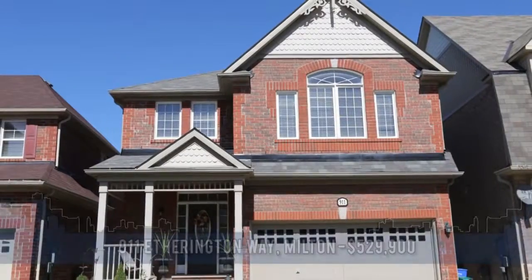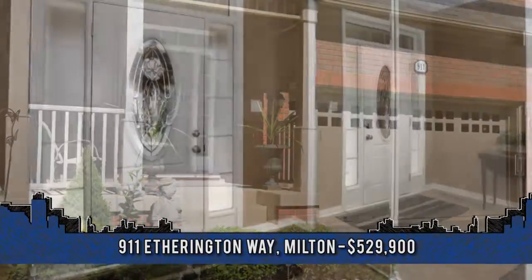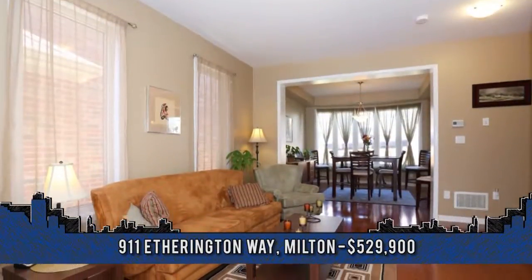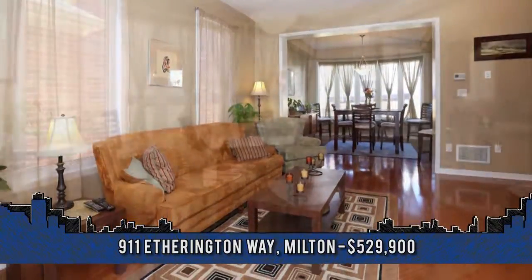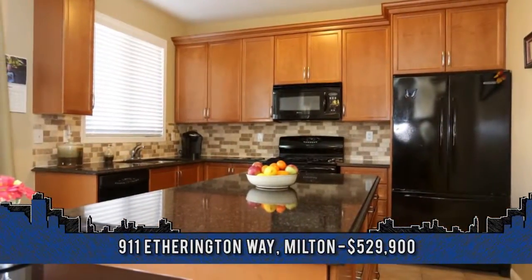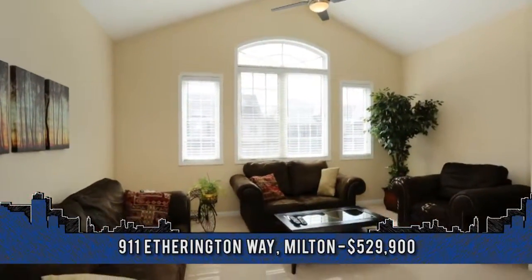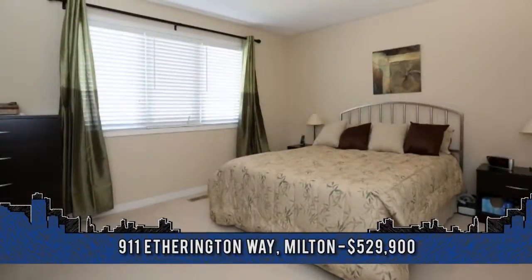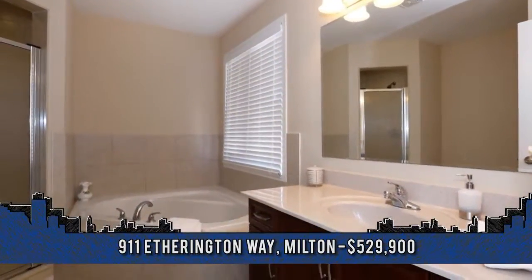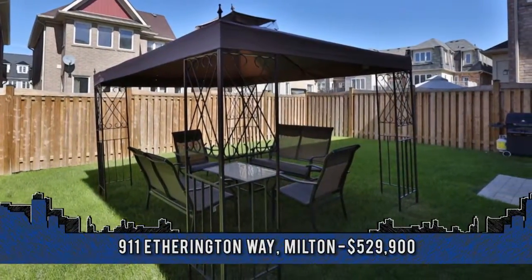This immaculate Madame Elm model was built in 2009 and offers approximately 2,000 square feet of gracious living space. Welcome to 9-11 Etherington Way in Milton. Fresh, neutral decor makes this two-story home move-in ready. You'll love the open concept main floor with hardwood and ceramics, and the granite and quartz kitchen is a baker's delight. Your family will love the bedroom-level family room with vaulted ceiling and palladium window allowing for loads of natural light. The master bedroom features a luxurious en-suite and loads of closet space, and bedrooms two and three have en-suite privilege. Situated in a great neighborhood close to parks and all amenities.